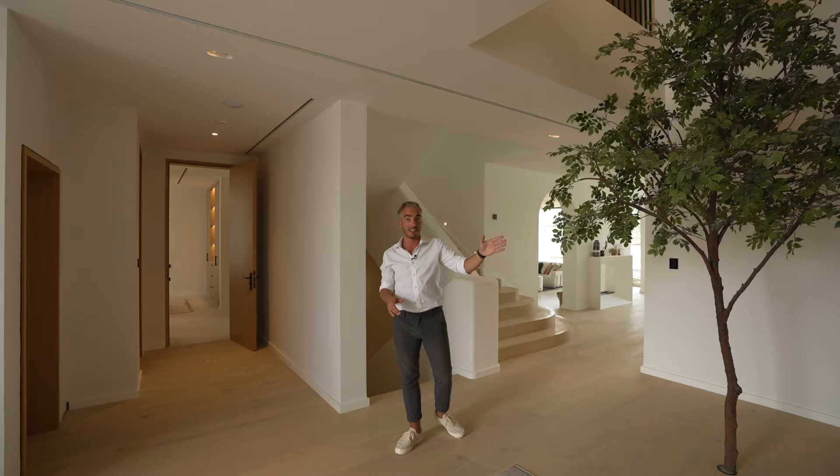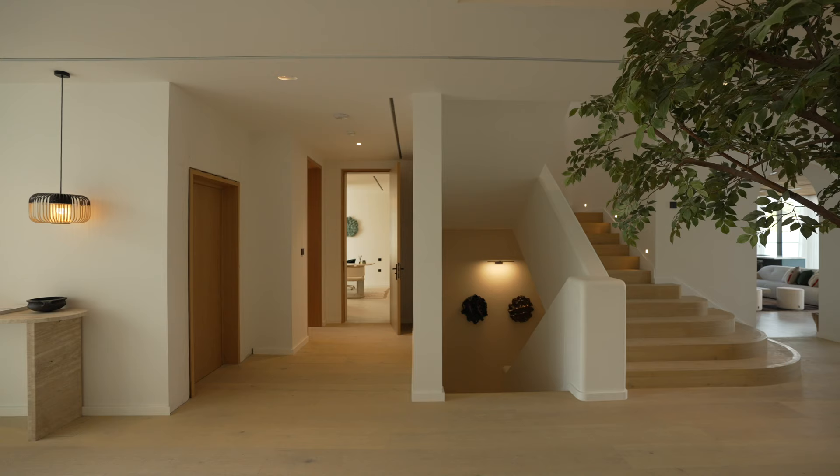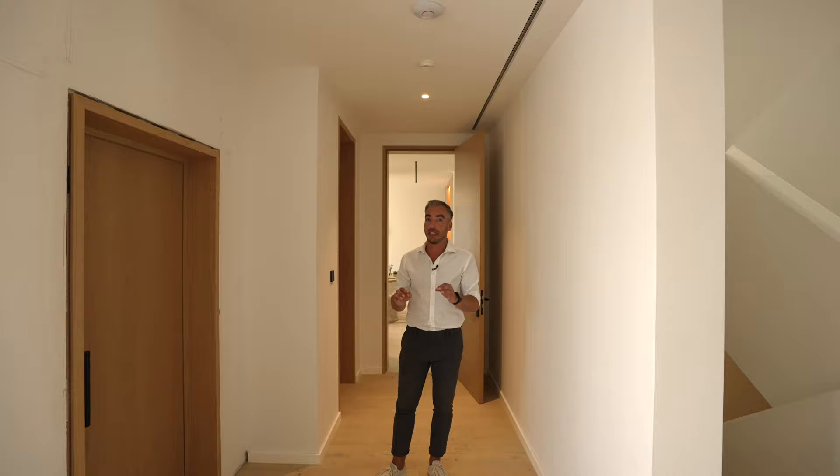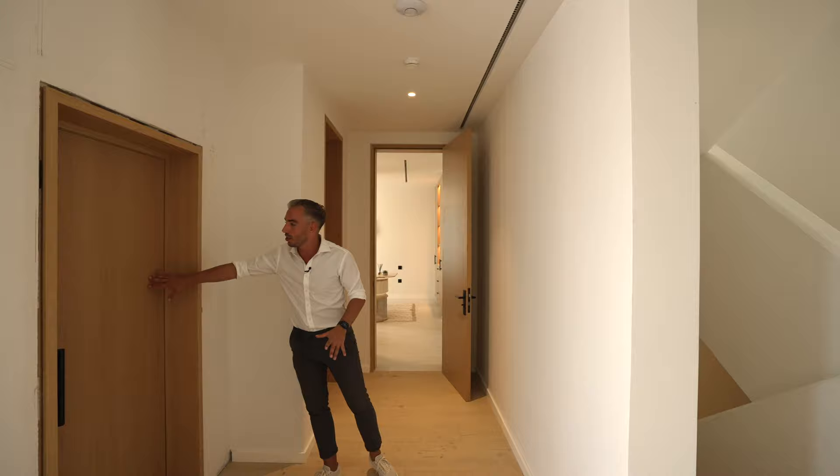Right there is an entrance to the staff quarters. We're going to start the tour in the office. Now this home is not fully completed yet so there are some small details to note. This is the lift — they've used wood to cover the metal frame so it fits nicely in with the whole home.